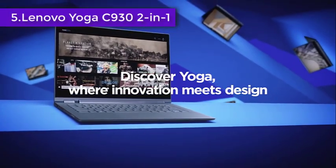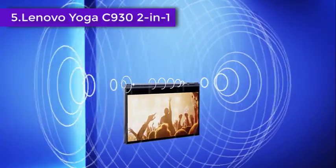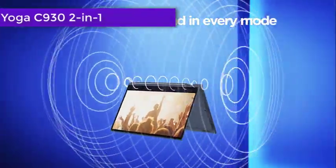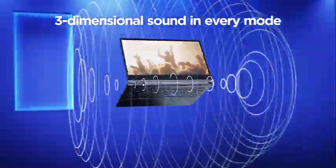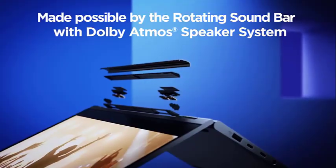The Lenovo Yoga lineup was always known for its excellent design, pristine build quality, and an incredible level of convenience. However, the specs were never one of its strongest points. This device, however, manages to check all the essential boxes and offer something for everyone.